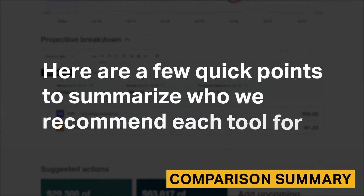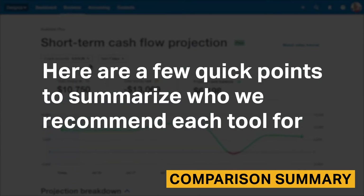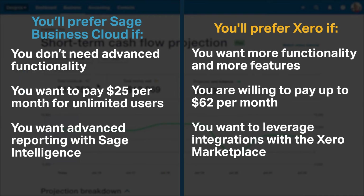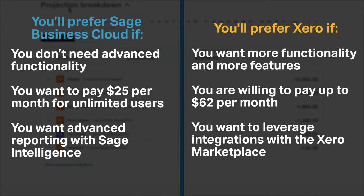Here are a few quick points to summarize who we recommend each tool for. You'll prefer Sage Business Cloud if you don't need advanced functionality, you want to pay $25 per month for unlimited users, and you want advanced reporting with Sage Intelligence. You'll prefer Xero if you want more functionality and features, you're willing to pay up to $62 per month, and you want to leverage integrations with the Xero marketplace.